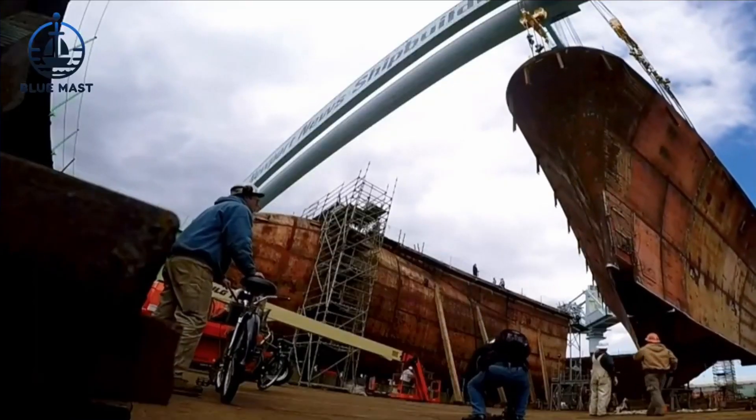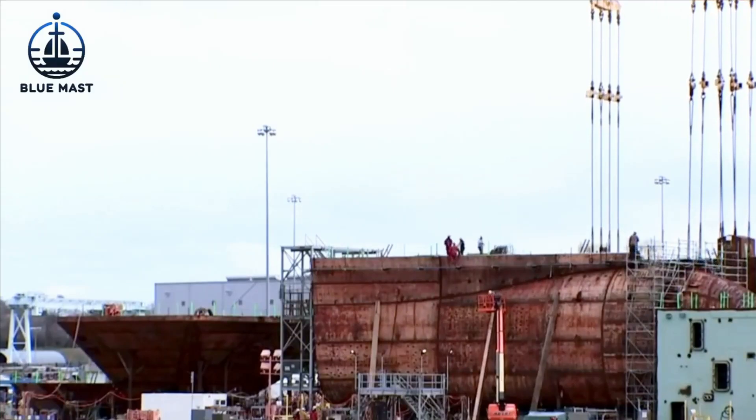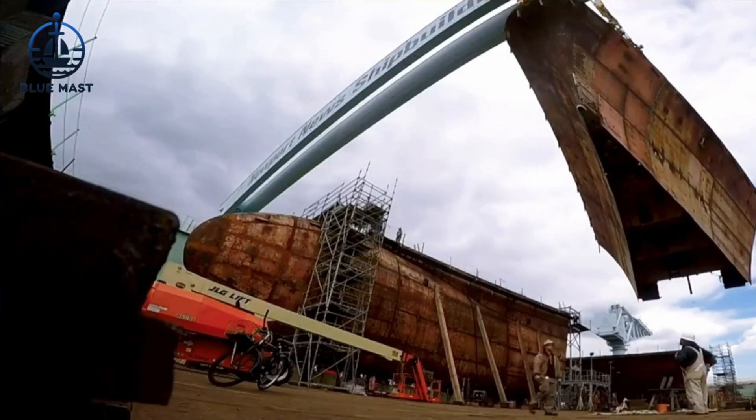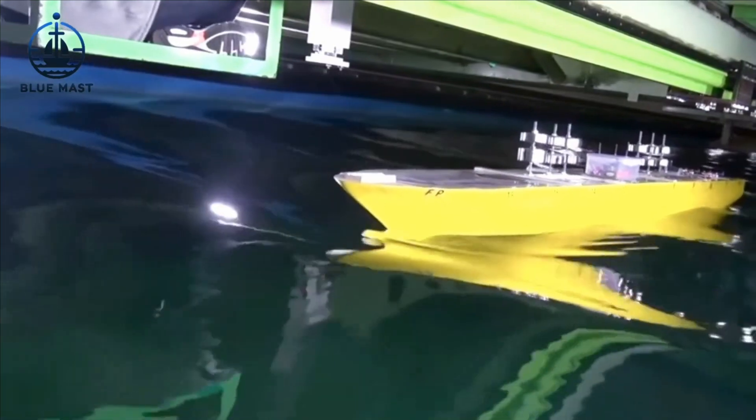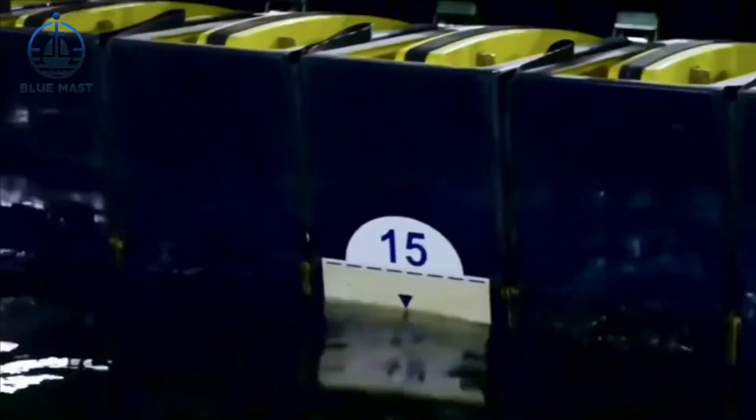This resistance is critical as it determines how much power a ship requires to maintain different speeds. One key test performed here is the calm water resistance test, which measures this very resistance. During the test, a model ship is towed at specific speeds and the forces acting against it are carefully measured.